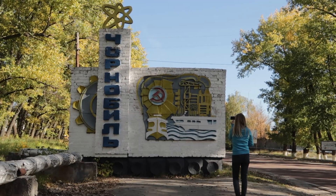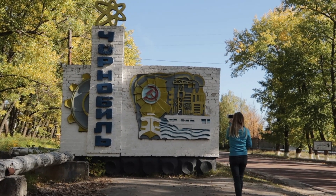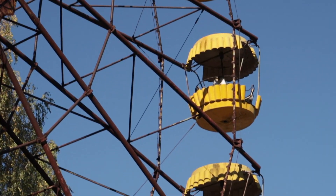Through the town of Chernobyl, up close to reactor number 4, and finally exploring the infamous and entirely abandoned town of Pripyat.